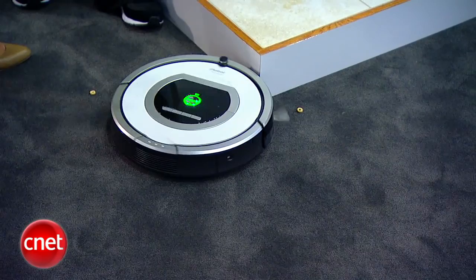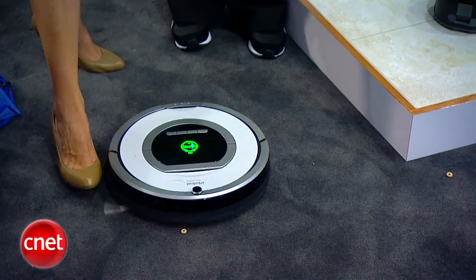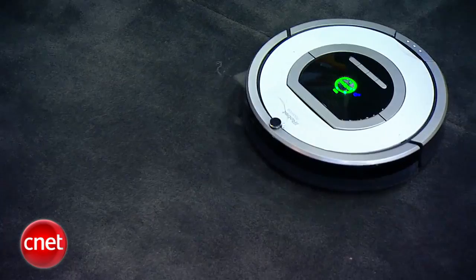Right now it's finding some dirty area, cleaning right over those Cheerios — both the crushed up and the whole ones — which is really nice. So it picks up large objects as well as small. The robot will clean an area, your floor, three to five times before it's done. Then it will go back and charge itself and be ready to go again the next day.